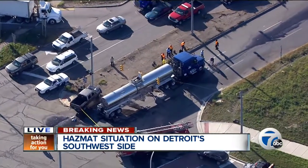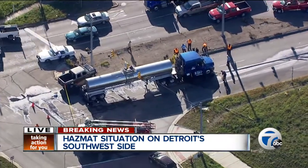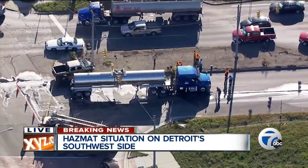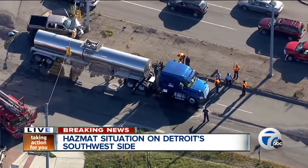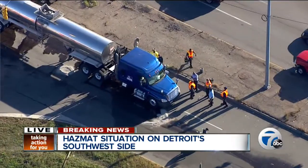It is considered a hazmat level 1 with no evacuations in the area. You can see traffic getting by on the other side of the roadway, and there doesn't appear that any emergency workers are wearing masks or anything like that. But they've got a mess to clean up in the area of Fort Street and Schaefer on the city's southwest side, and fire crews on scene will continue to monitor the situation.